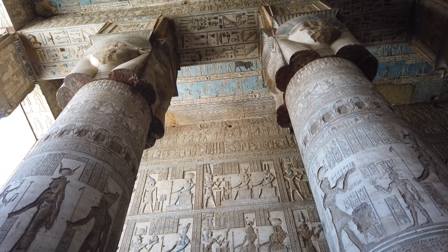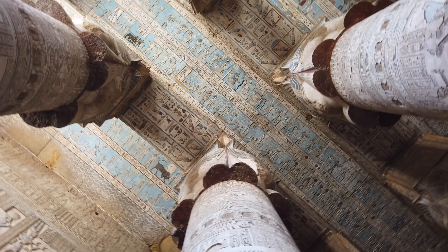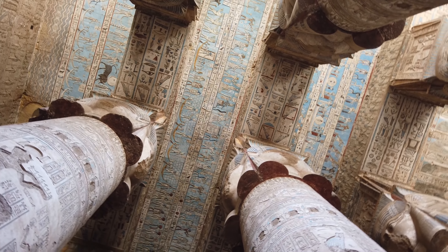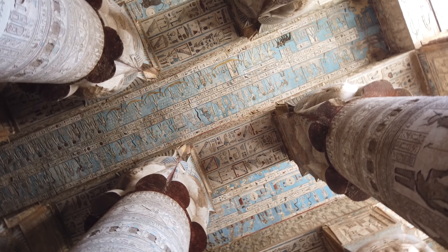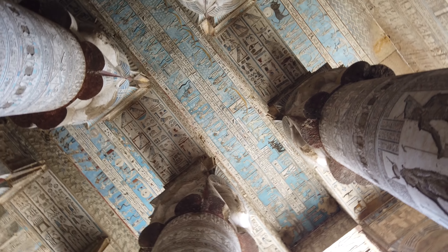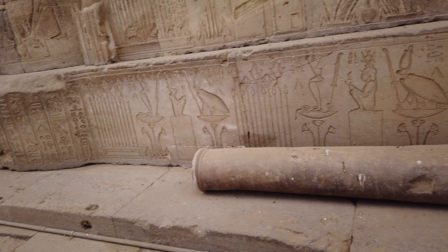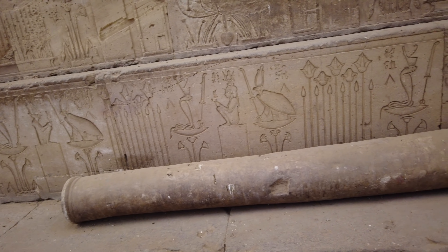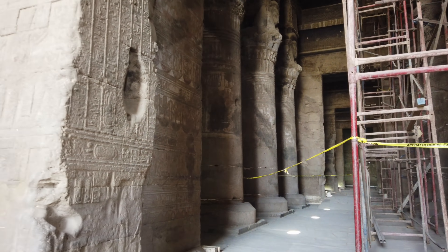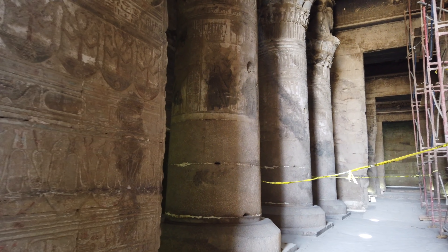The temple complex displays influences from Egyptian, Greek, and Roman rulers. There was also a Coptic Christian church on the premises near the birthing temple at one point. The main temple was built by Ptolemy XII and nearly completed by Queen Cleopatra VII around 54 to 20 BC. There's also evidence of temples and other structures that date back all the way to 2500 BC.